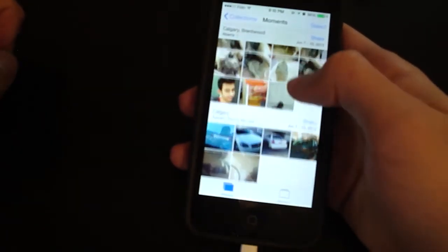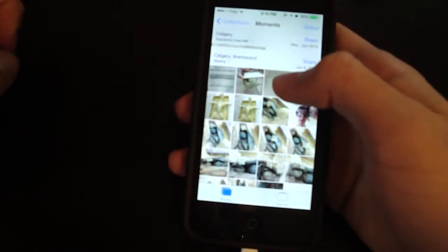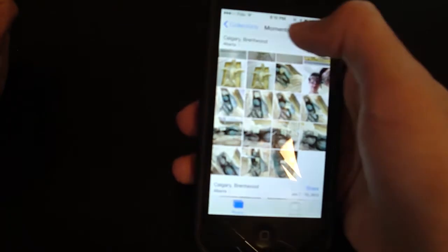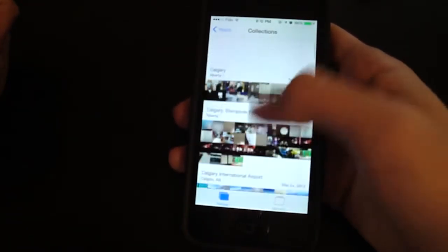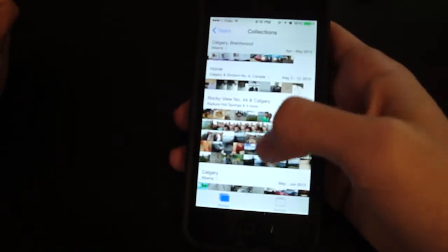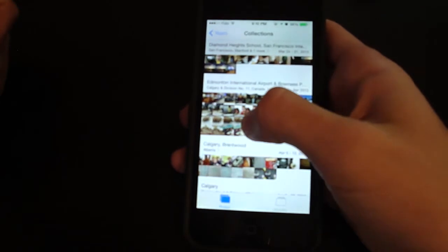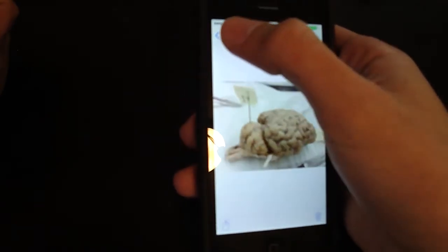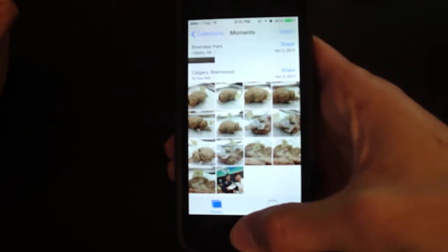Photos looks different now too. It automatically sorts pictures by location and date, which is really cool — it calls those 'Moments' and 'Collections.' You can zoom in as you scroll over them. Here's a brain dissection we did, and a sheep brain too — feels like an iPad feature. And then there are your Albums, which it automatically creates.